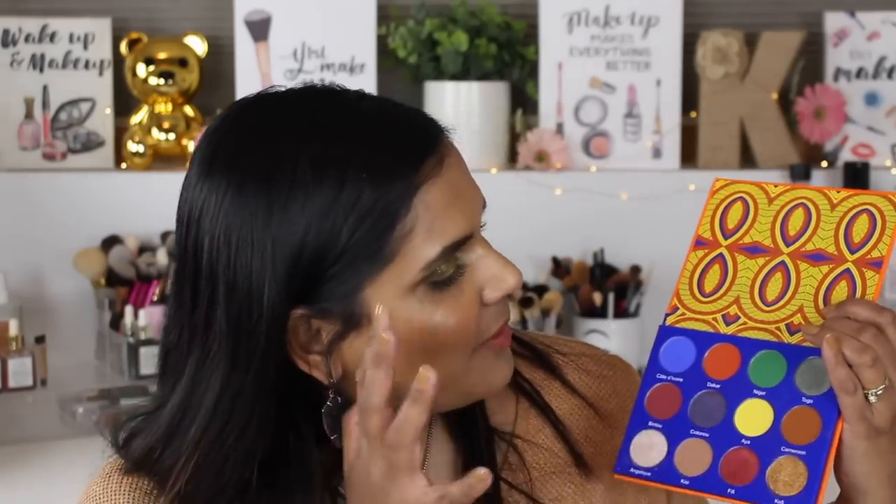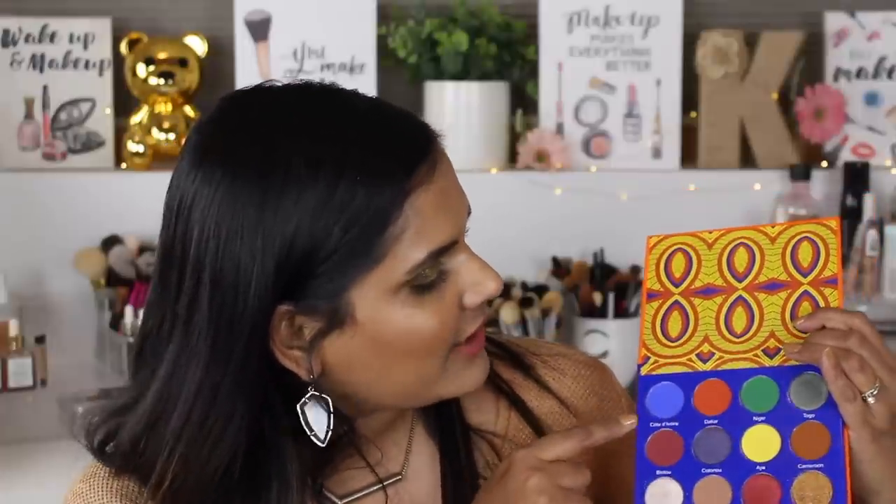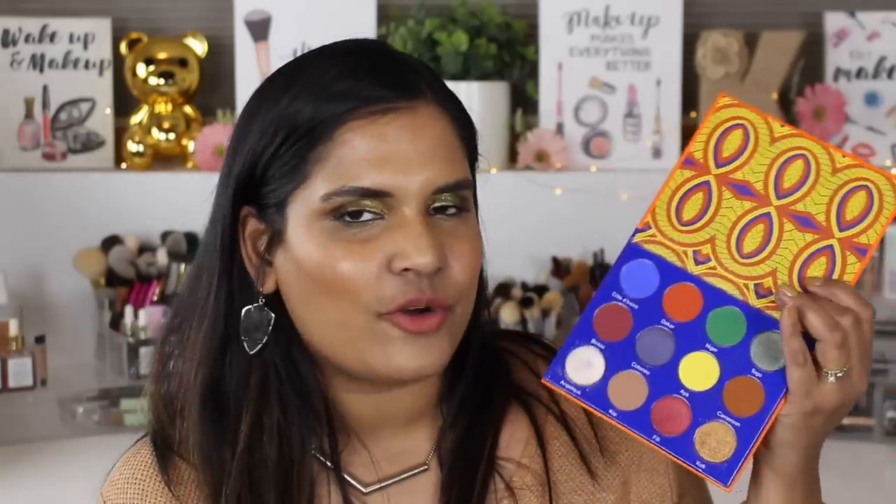On a more positive note, let's talk about the Juvia's Place Afrique palette. I really like the idea of this palette — I love the bottom row, it's an amazing array of neutrals. My problem is I was really excited for the blue, green, and yellow shades, and they're just okay, not mind-blowingly good. Juvia's is mostly known for their foil shadows and has a great price point, so it's not a huge complaint, but it's not my favorite Juvia's Place palette.